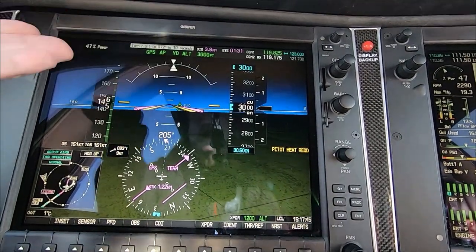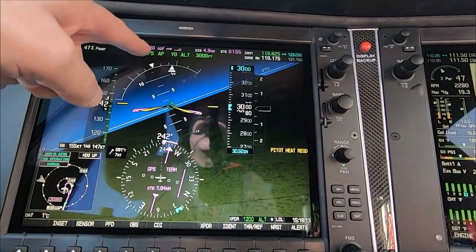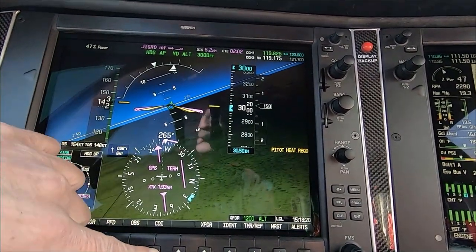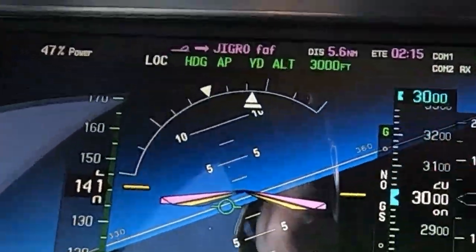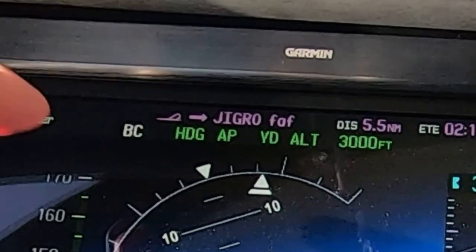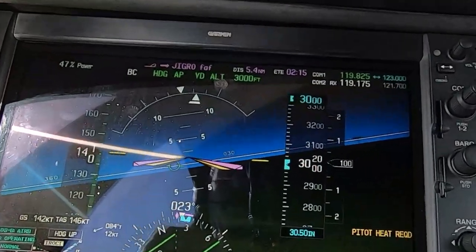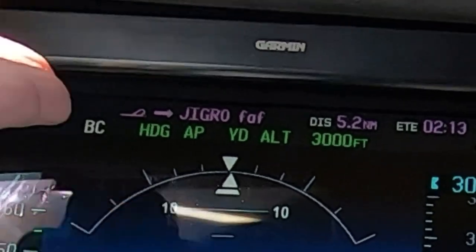Once I am flying inbound, I set the heading bug as appropriate and switch to heading mode on the autopilot. I reconfirm the localizer is identified on the MFD. Then I press the CDI button to switch to the green needles and press NAV on the GFC 700. When I do that, you'll notice the scoreboard shows the letters LOC and then BC in white — that means the back course is armed. And when it captures the localizer, the BC letters on the scoreboard flash green and then become a steady green.